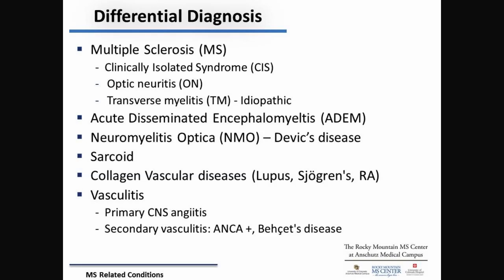There are a lot of different things that we look at. This is only a partial list of things that the immune system, when it goes awry, can affect.